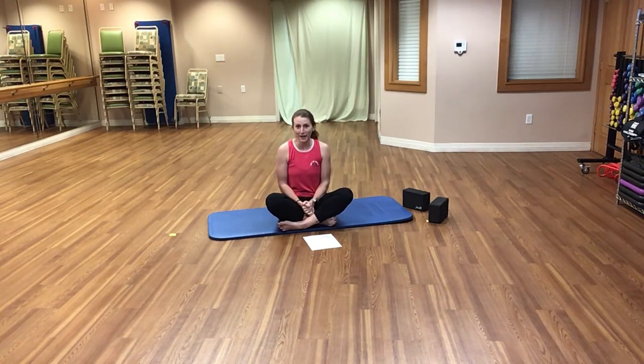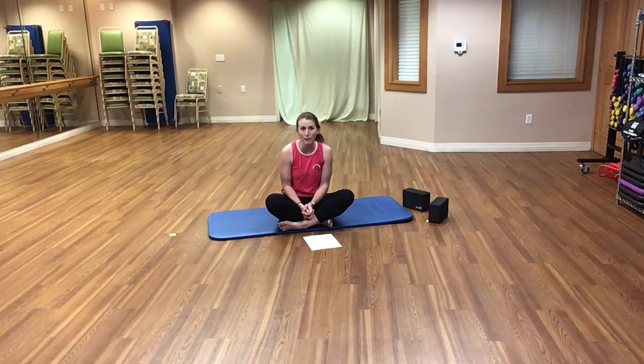Yoga is an ancient practice that combines meditation, breathing, postures, and poses to make a connection with mind, body, and spirit. There has been some evidence that shows yoga can lower stress, increase your strength, and reduce back pain while providing gentle exercise.